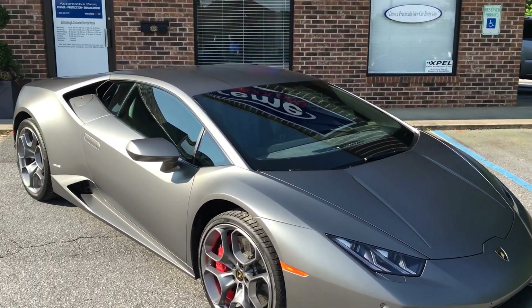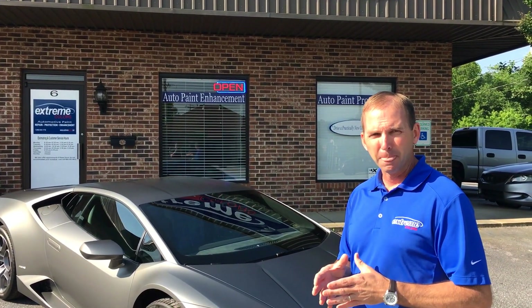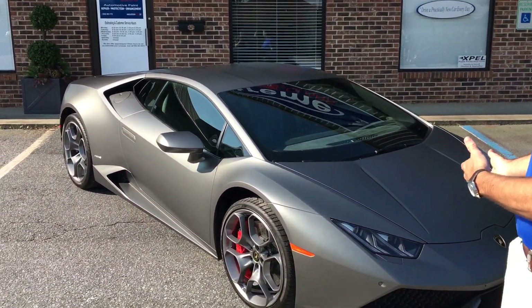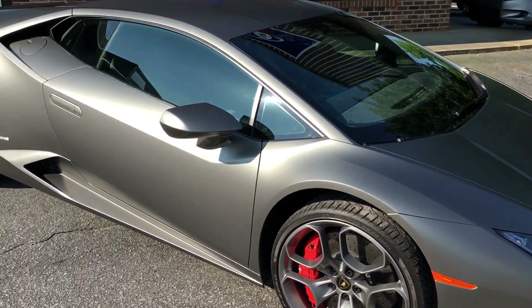This car is totally wrapped in Expel Stealth film. Expel Stealth is a matte paint protection film, so you can take your glossy paint and make it matte. This film comes with a 10-year warranty, but if down the road you want to go back to glossy paint, it's removable and you can have your glossy paint back.